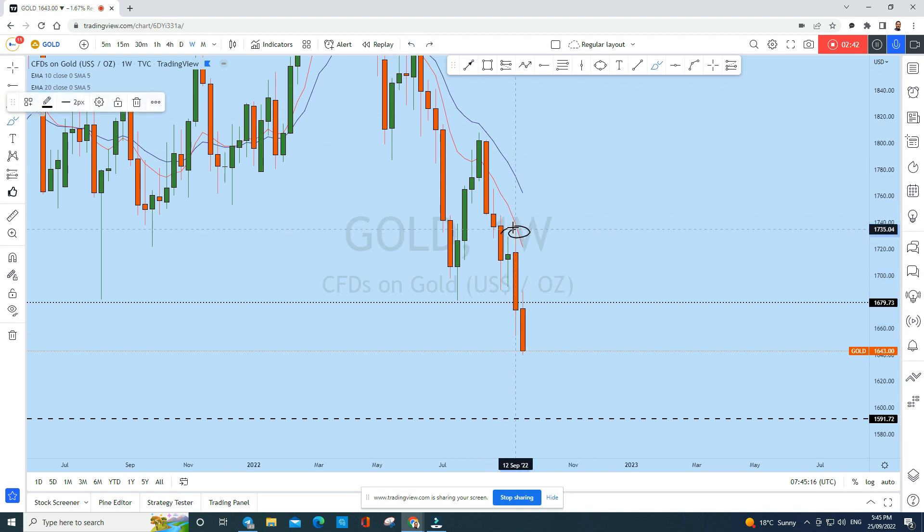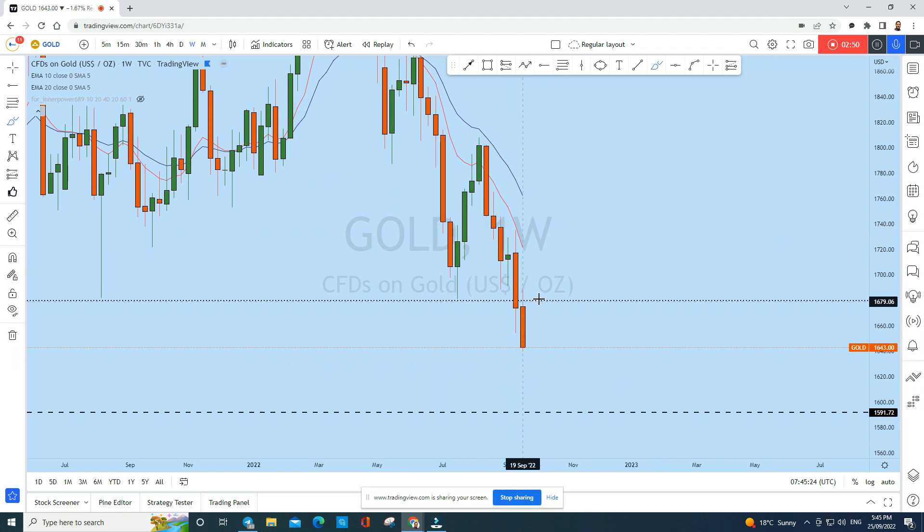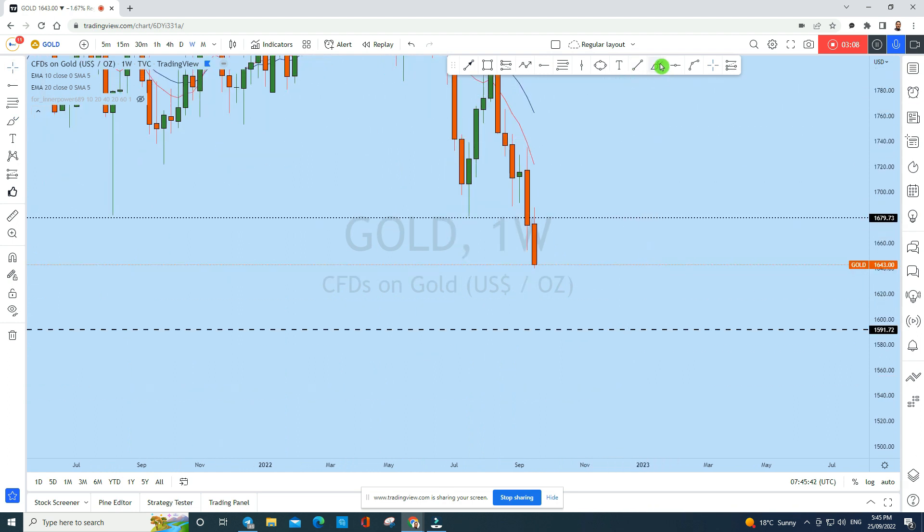Gold broke out of this previous doji zone, grabbed liquidity from the top, and broke below this monthly level of support with last week's weekly candle. The most recent closed candle is also a continuation pattern. When you see a bearish engulfing breakout candle followed by this kind of candle, it's a continuation pattern, and we can expect gold to print at least one or two more weekly candles in this direction.